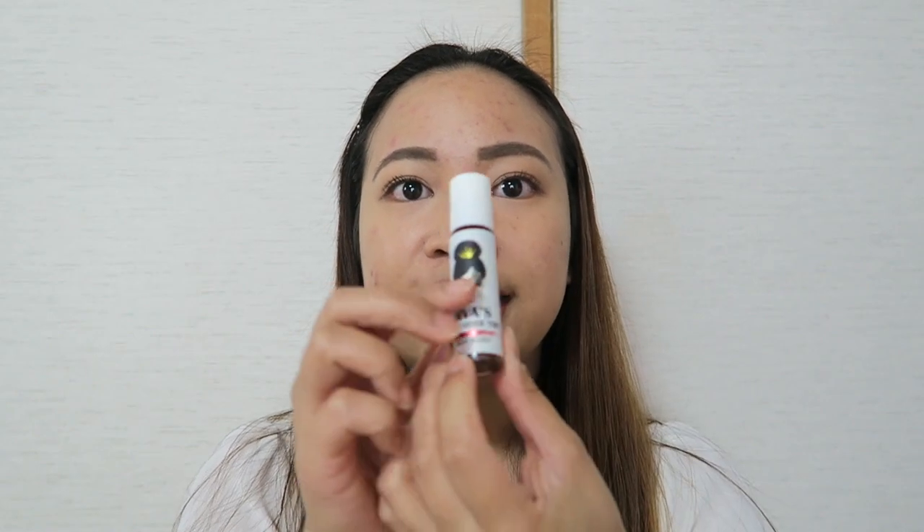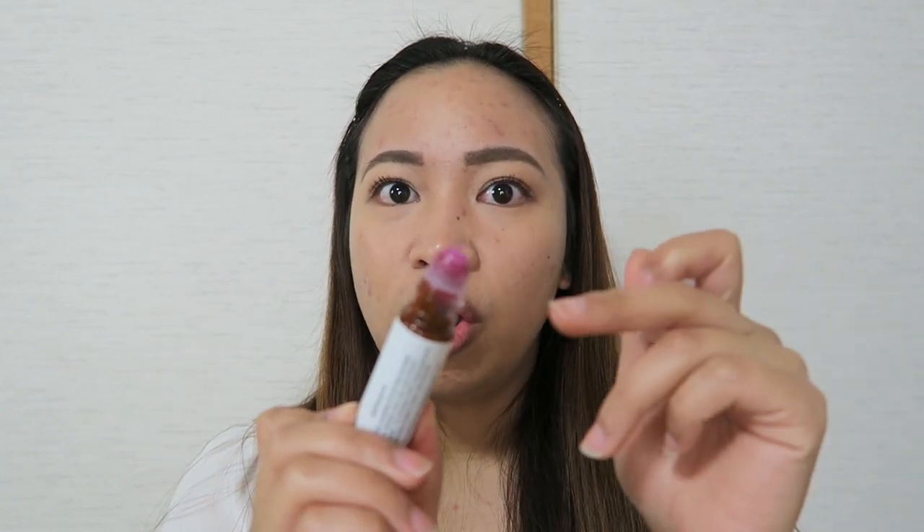Earlier today I filmed a video showing how I used both of these products. It's 8 o'clock in the morning and I've already prepped and primed my skin. I will try the Divas Lip and Cheek Tint in Deep Lush on this side of my cheek. The Divas Lip and Cheek Tint comes in a roll-on applicator, and a little goes a long way.